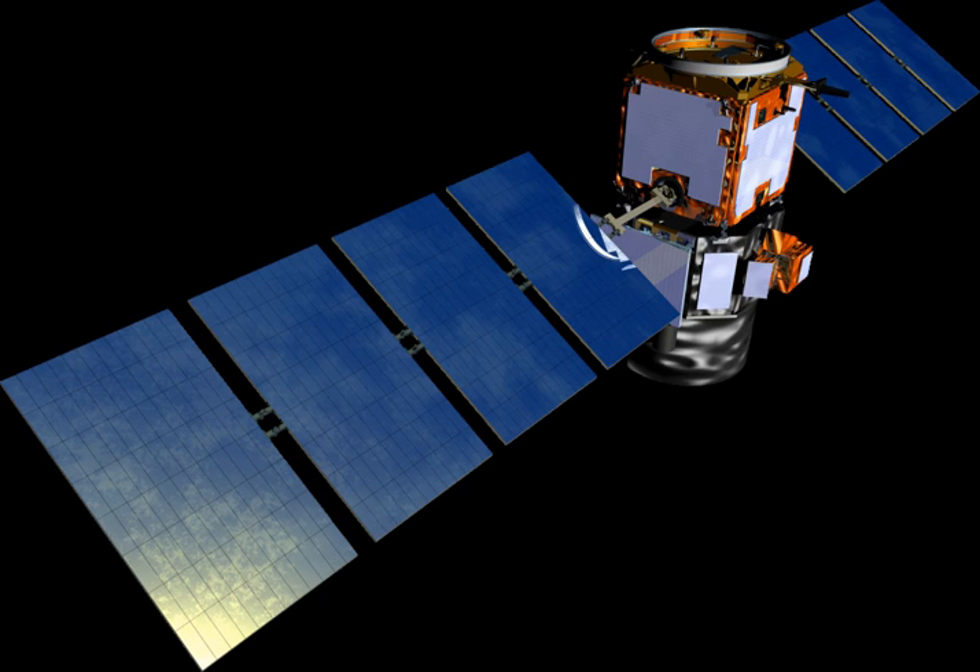Three instruments: Cloud Aerosol Lidar with Orthogonal Polarization (CALIOP), a lidar that provides high-resolution vertical profiles of aerosols and clouds. Wide Field Camera (WFC), a modified version of the commercial off-the-shelf Ball Aerospace CT-633 Star Tracker Camera, selected to match band 1 of the MODIS instrument on the Aqua satellite.